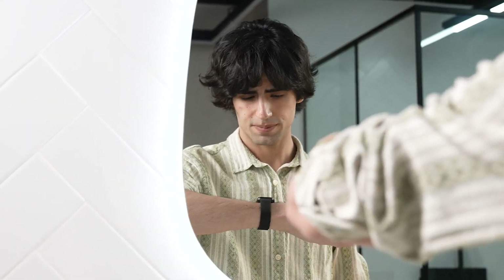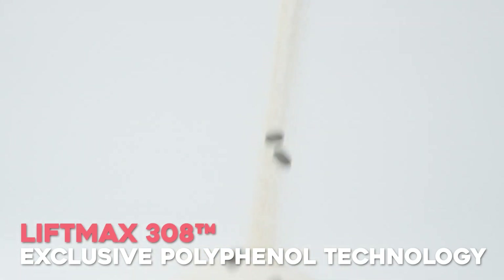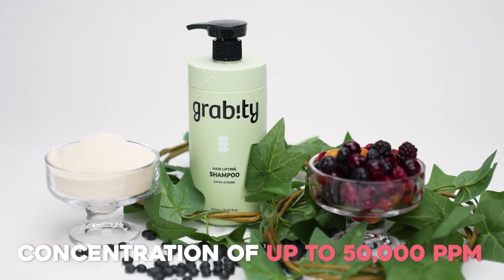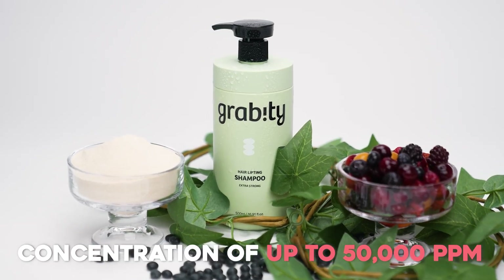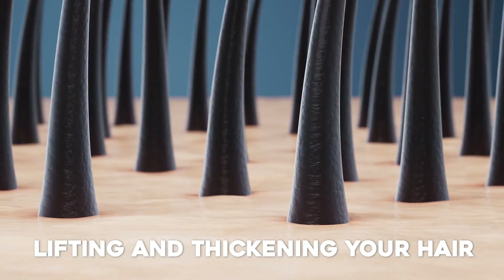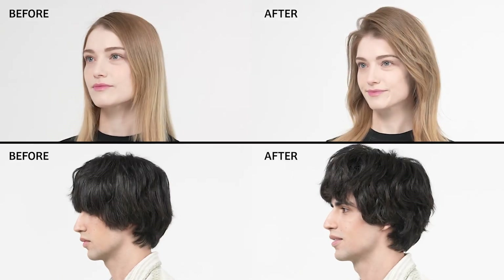Gravity Hair Lifting Shampoo will liberate you. Our patented LiftMax 308, boasting an exclusive polyphenol technology with a concentration of up to 50,000 ppm, forms a protective shield on the hair cuticle, instantly lifting and thickening your hair. Enjoy extraordinary volume from every angle and direction.